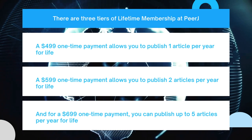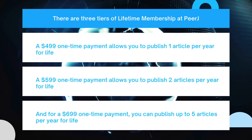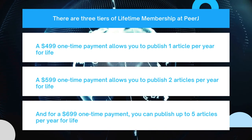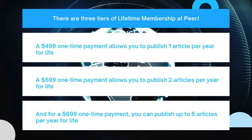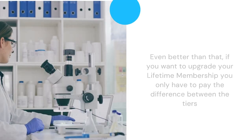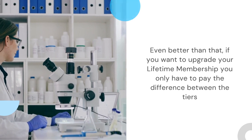There are three tiers of lifetime membership at PeerJ, starting at $499, which allows you to publish one article per year for life, to $699, which allows you to publish up to five articles per year for life. It's a one-time payment, and you can publish for life. If you want to upgrade your lifetime membership, you only have to pay the difference between the tiers.